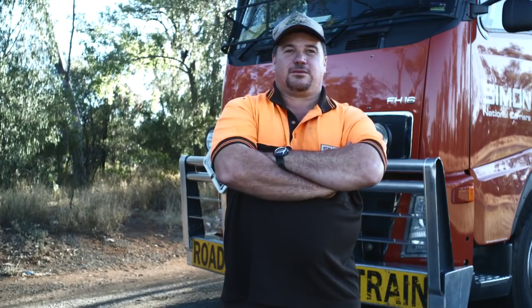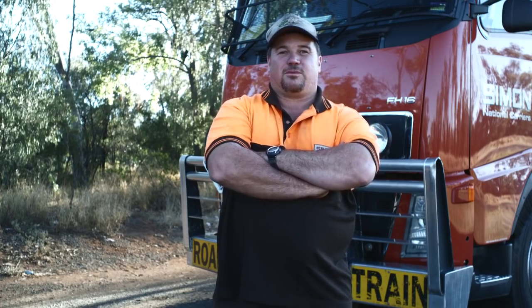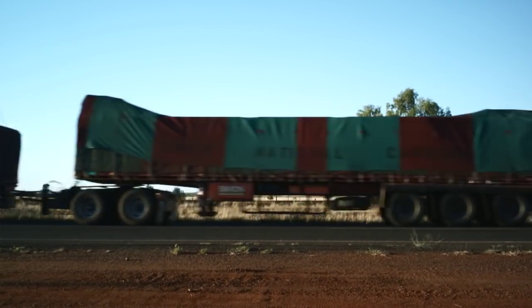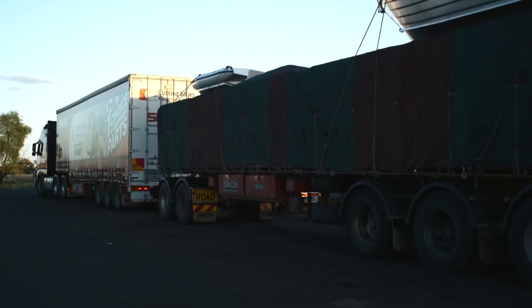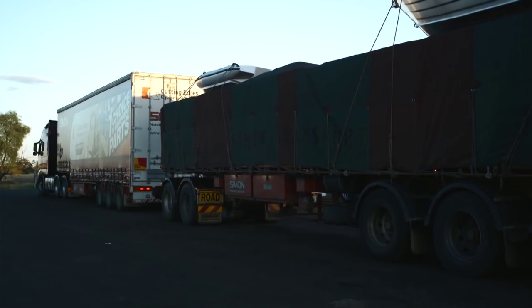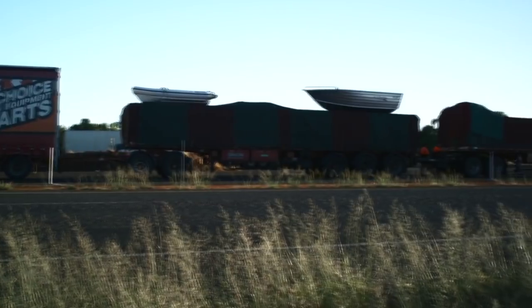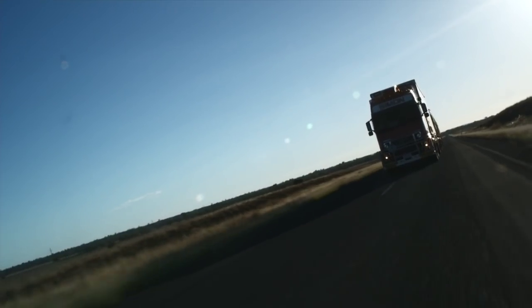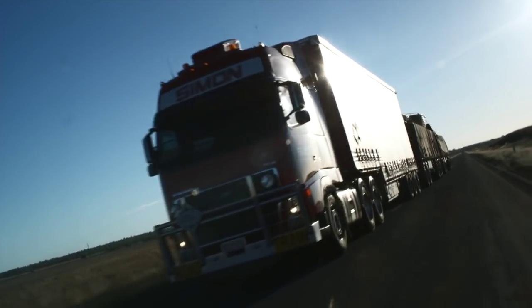The Volvo is highly rated in my respect for pulling. We sort of don't lose any power going through hills — we pull a lot better. Simon National Carriers transports goods of every conceivable kind to Darwin: everything from beer to animal fodder and building materials to boats. When a truck combination is loaded in this way, its total weight is almost 120 tonnes and it is 53 and a half metres long.